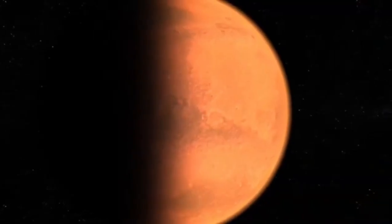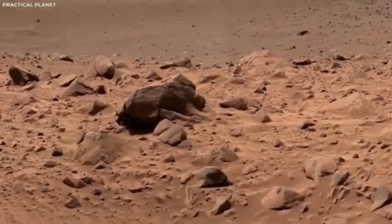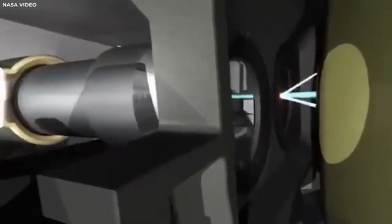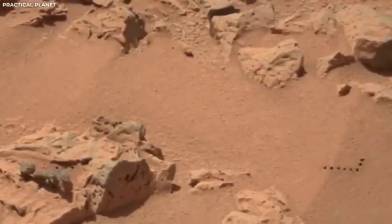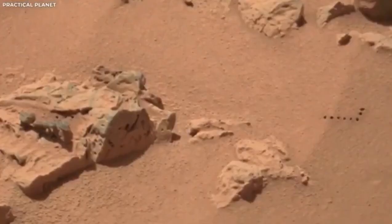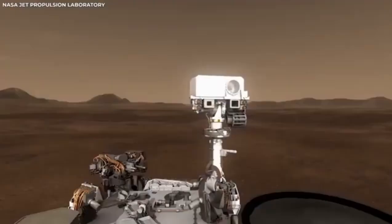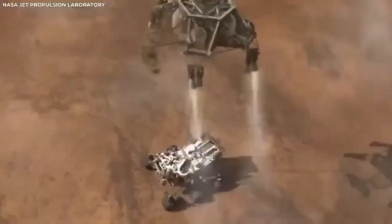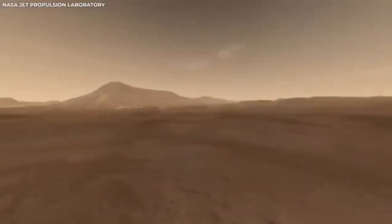The footage from the Mars rover wasn't just for showing off — it was crucial for giving engineers essential data. This helped them figure out how well the landing system worked. The whole process of the rover touching down on Mars was carefully planned; however, dealing with the thin and unpredictable atmosphere of Mars always comes with some uncertainty. Watching the landing in great detail has provided NASA with valuable insights key to making future space missions even better.